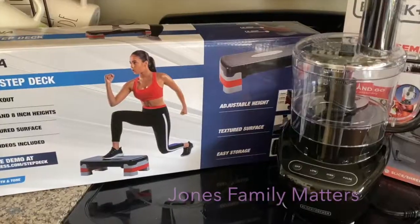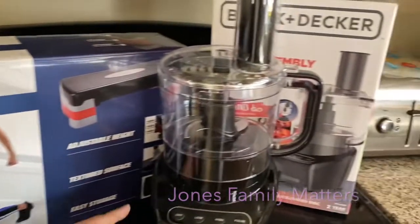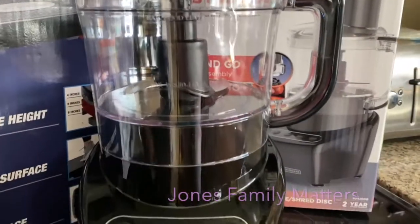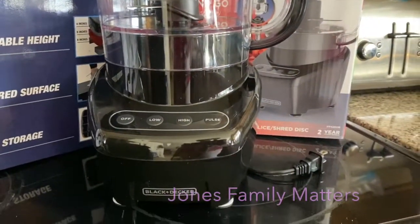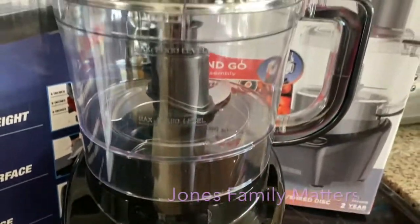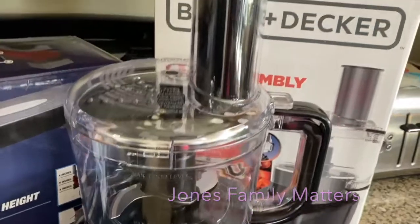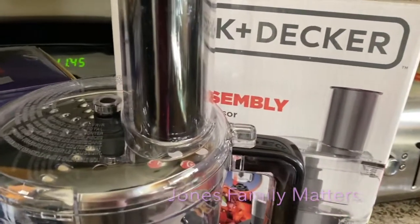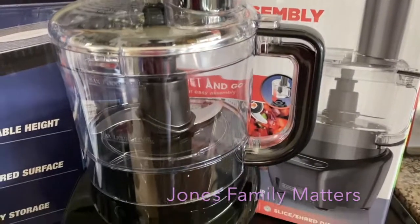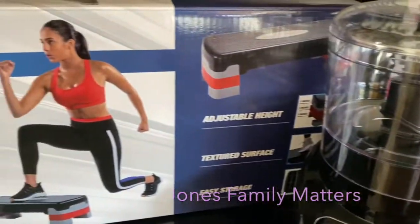Don't forget about our gift card giveaway. So I got a Black and Decker food processor — this has been in my Amazon cart for a very long time. I finally made the purchase because my daughter keeps cutting her fingers every time she cuts vegetables, so we needed a food processor.